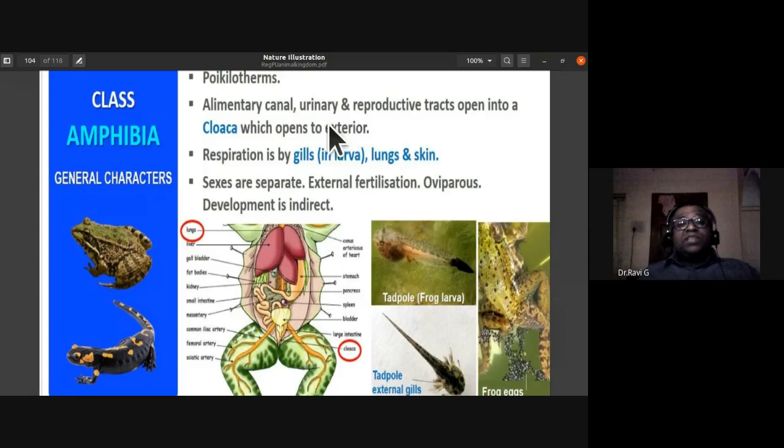Respiration in larval (tadpole) stages is by gills; in adults it is by lungs and skin — cutaneous, buccopharyngeal, and pulmonary respiration. Sexes are separate (dioecious). Fertilization is external, taking place in water. Amphibians are oviparous (egg-laying), and development is indirect because they have a larval stage.